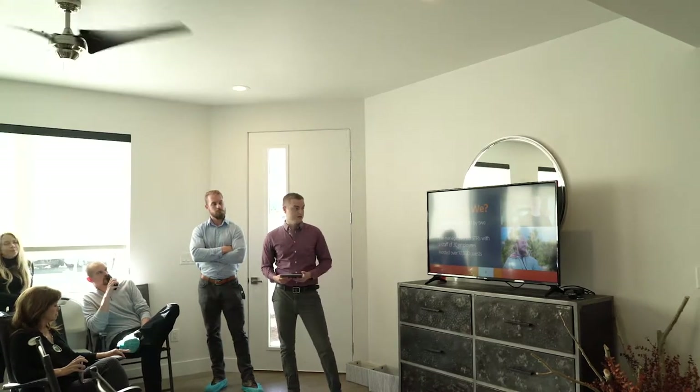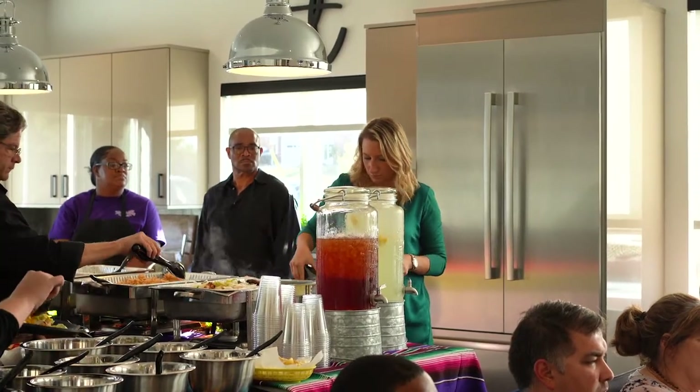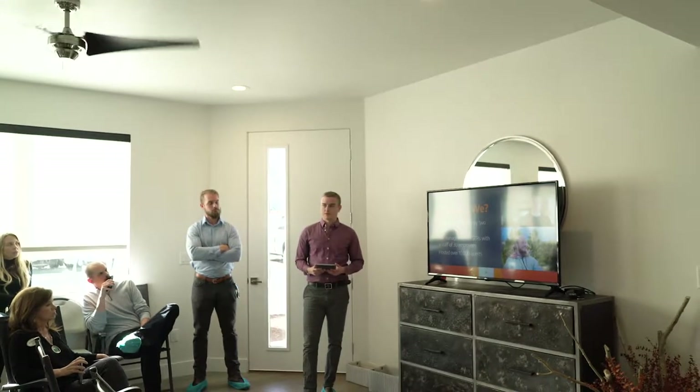Over the last two and a half years we've grown that to over 80 short-term rentals, a staff of around 30 employees, and we've hosted around 10,000 guests at this point.